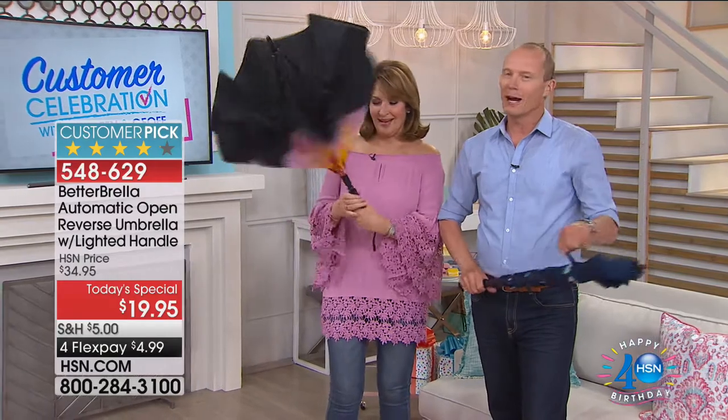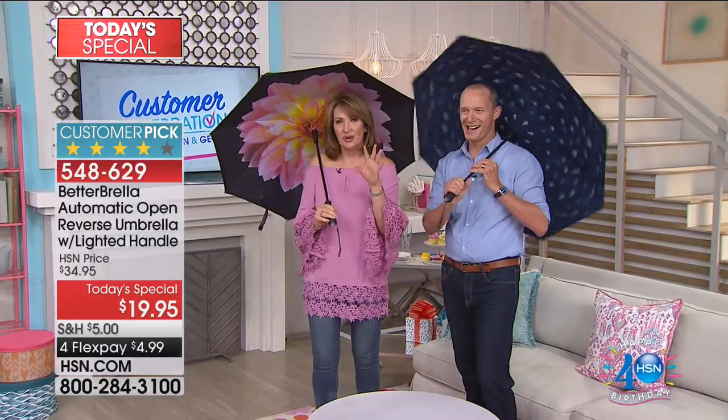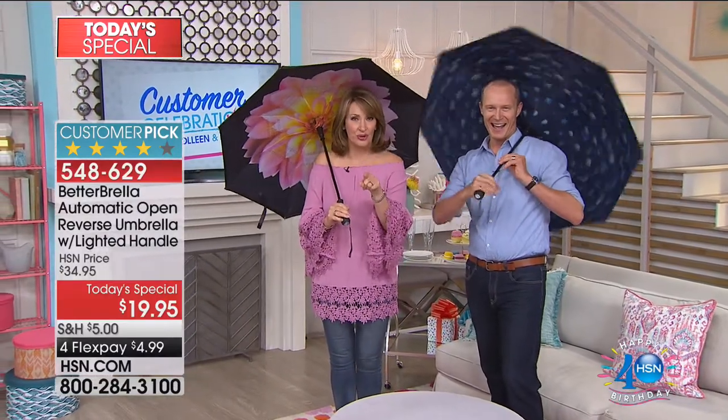Coming up. Brand new — the better umbrella. Look at this. Oh my gosh, they are back in stock and better than ever. So here's what's happening today: we're going to do a today's special pre-sell just for customer celebration. This is the brand new, the latest and greatest better umbrella.